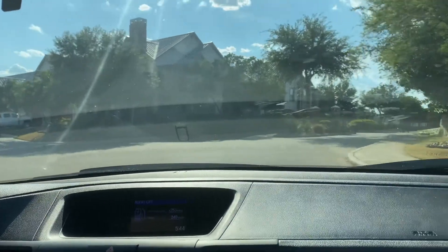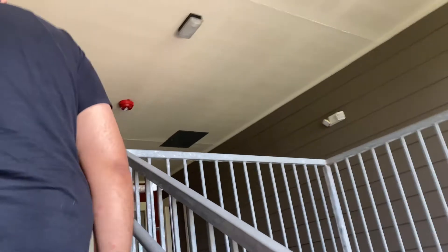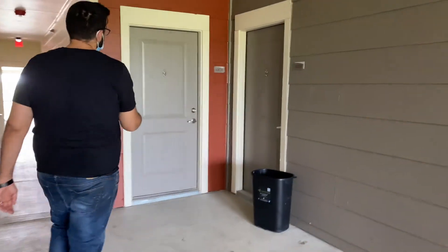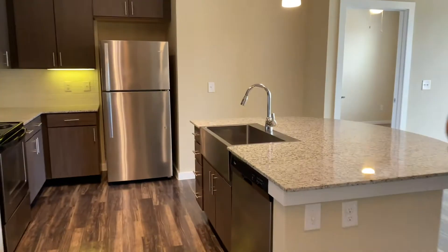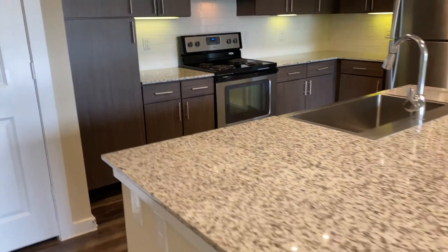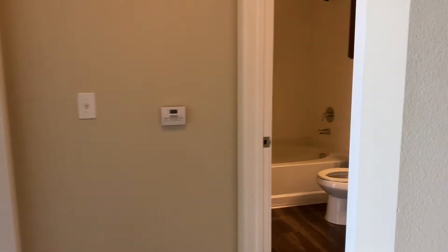With this second apartment complex, we actually toured two different floor plans, so this is going to be the first one. I knew way before we visited this one that this was my favorite — it just had amazing reviews online and was one of the top-rated complexes in San Antonio. This is a two-bedroom; it's the smaller of the two floor plans we'll look at. It had a really great layout. I love that it was open to the living room with a big kitchen island that you could look out from. As a mom, that's really awesome — I could be in the kitchen working but also see my son playing in the living room, or if we have guests I could still be hosting and participating in everything.